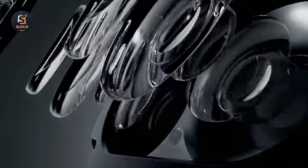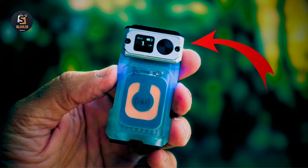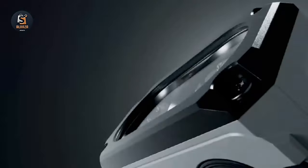Clip it onto your hat for hands-free use, perfect for outdoor activities, emergencies, and camping. The tail's magnetic attraction ensures hands-free use, allowing you to focus on the task at hand. Illuminate your world with the Wubin X3. Get yours today.